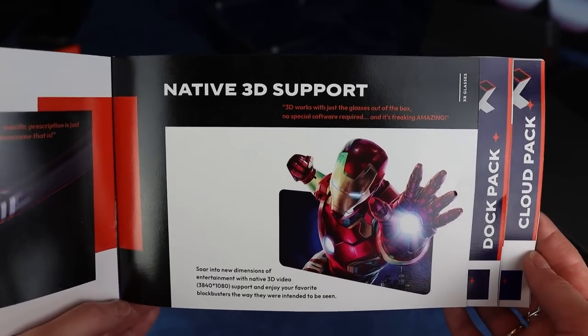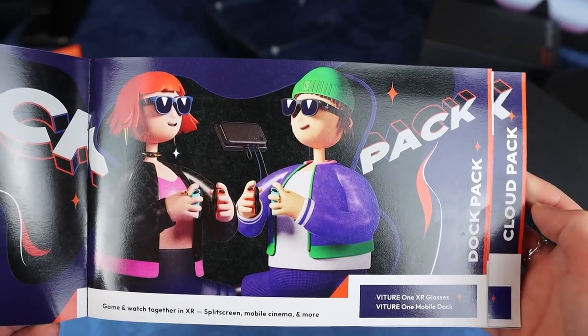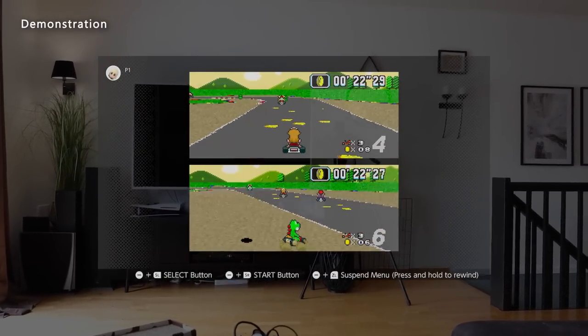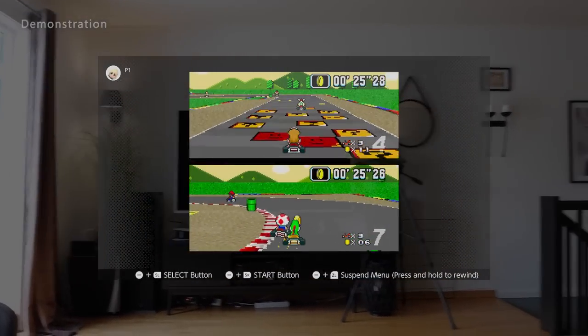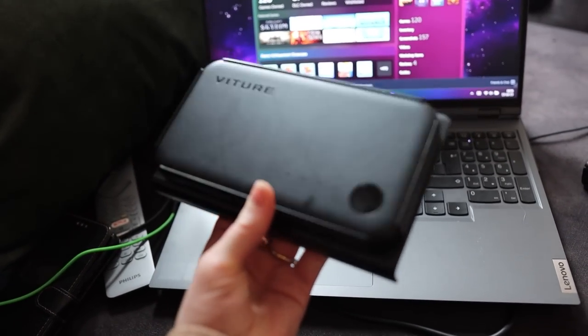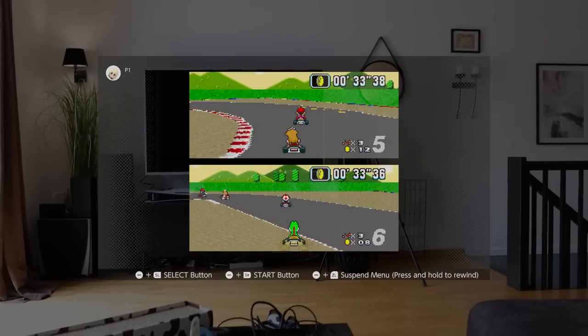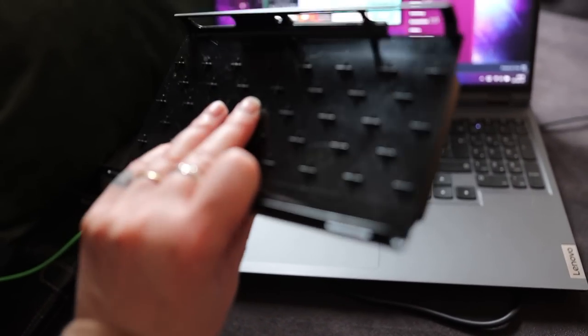Native 3D support makes you able to watch fully native 3D videos. If you have two pairs of glasses, which I do, you can play together in XR. The Switch docking pack actually extends the battery life of your Switch — you bring your Switch into the docking device, hook it to your glasses, and it works as a dock to the glasses while also extending the battery life. That is great for traveling.